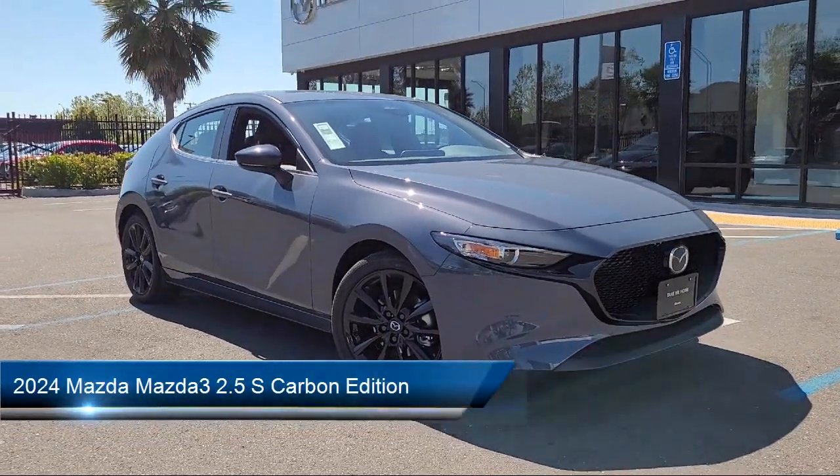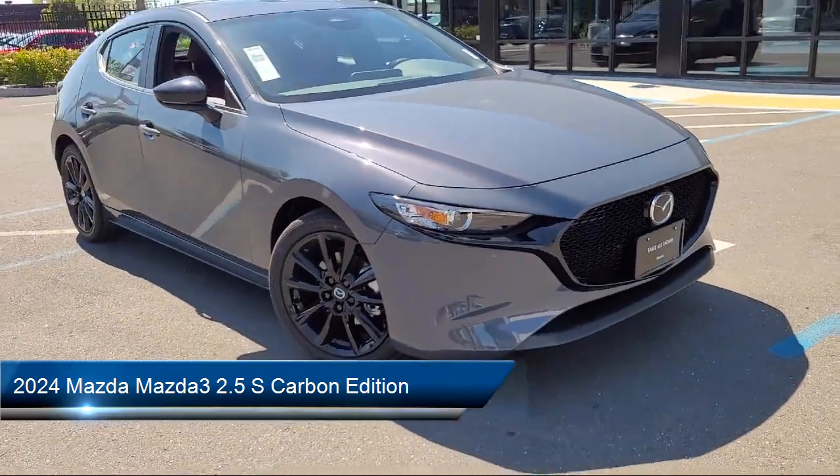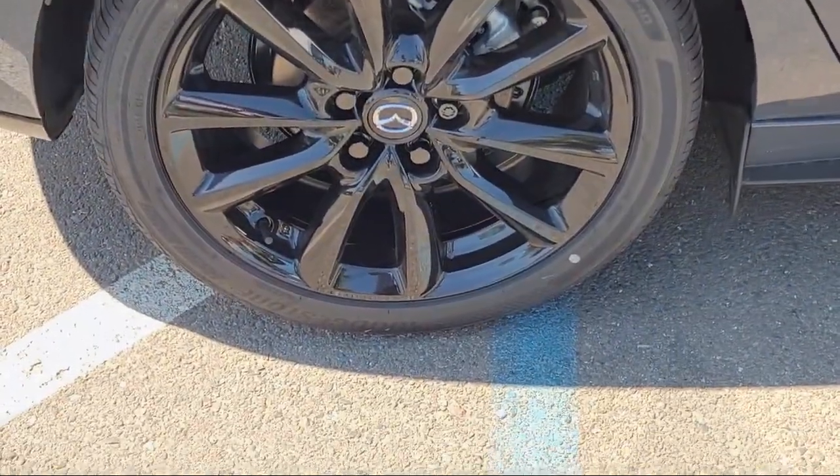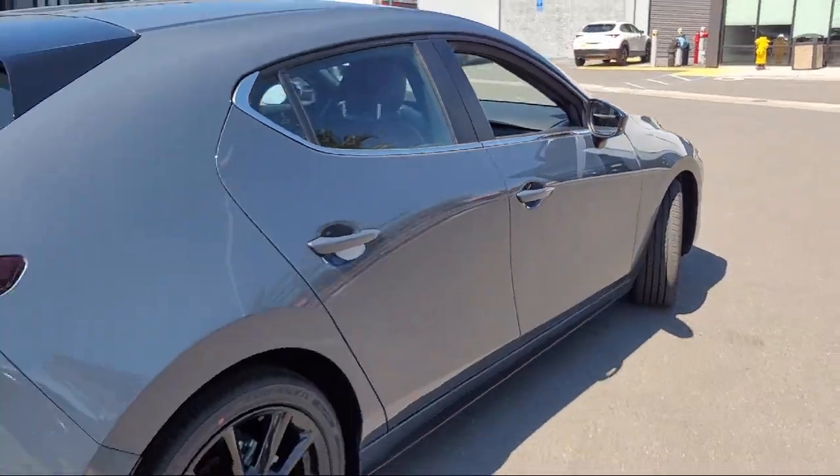It comes equipped with a leather steering wheel with auto tilt-away, rear view camera, rain sensitive windshield wipers, speed sensing steering, and steering wheel controls.